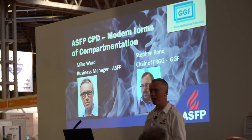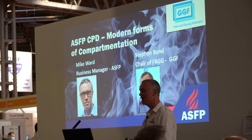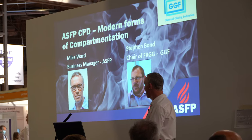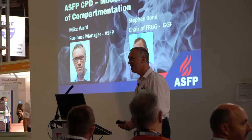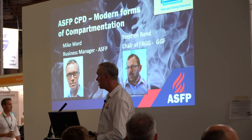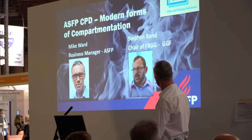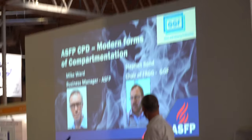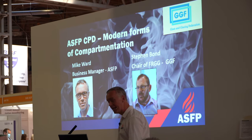Hello everybody, good afternoon. Welcome to the Tor Buildings Theatre. It's probably a little bit around the arena description for it - arena is probably worse. Sponsored by the ISFP, and as you can tell by my shirt, that's where I'm from - the Association for Specialist Fire Protection. So we're going to talk briefly, myself and the inimitable Stephen Bond from the GGF, about modern forms of compartmentation.